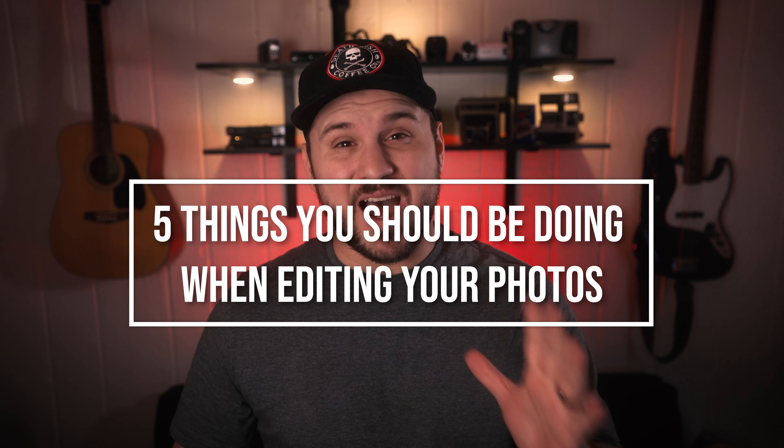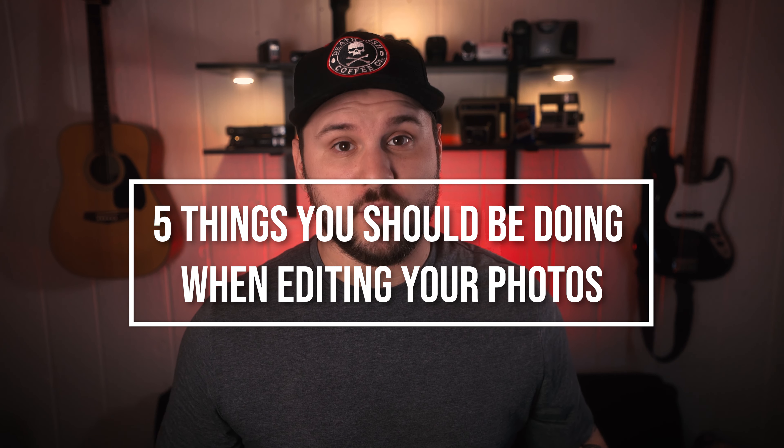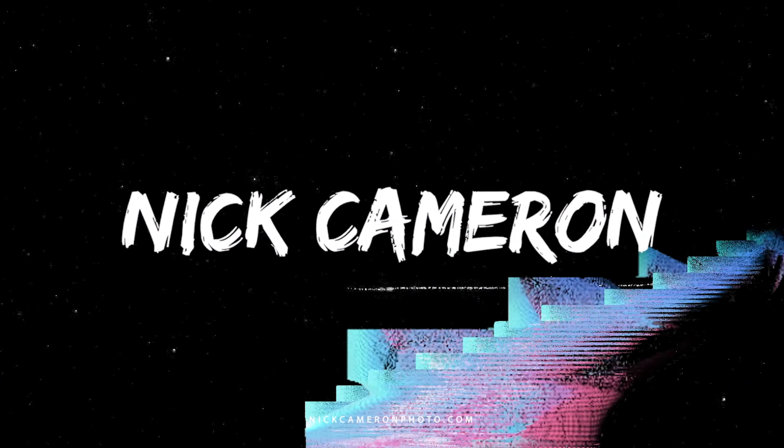Today we're going to be talking about five things you should be doing when editing your photos. These five things are not program-specific, so whether you're using Photoshop, Lightroom, or just the app on your iPhone, it doesn't matter. These aren't tips or tricks — it's more about things you should be doing every time you edit your photos.